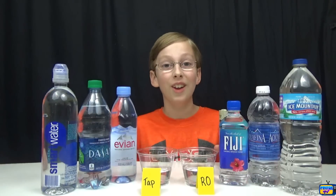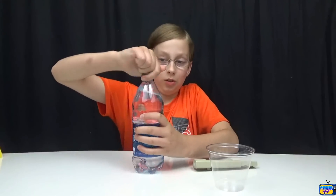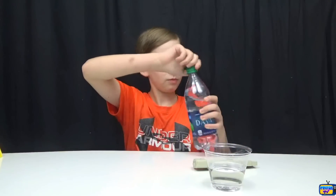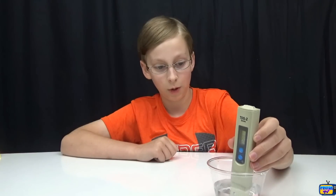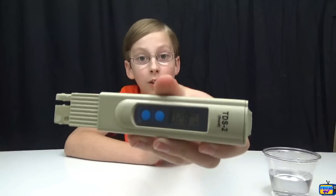First we have Dasani water, which is from Coke. It's pretty much purified water that is enhanced with minerals. Let's pour a little out. You take the meter, put it in, wait a few seconds, push to hold the number — and it says 28. That's really good!